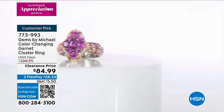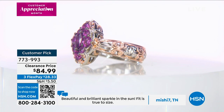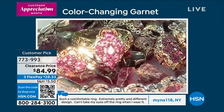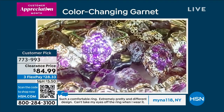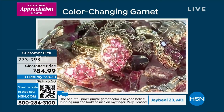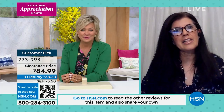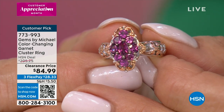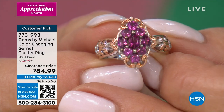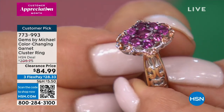Color-changing garnet: when you're outside, the stones look purple; when you're inside, the stones look pink. It depends on the light source — it's the science of the color change. Michael is showing you what it looks like under two different lights, indoor and outdoor. You're getting two rings for $84.99. The elongated look of that marquee shape — very designer-inspired. Those well-matched gemstones are a cornerstone of what Michael brings to you. It's rare, unique. As Michael says, it's Mother Nature's gift to you.